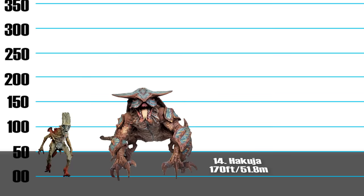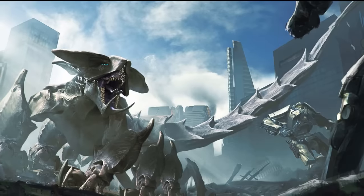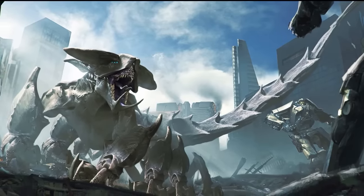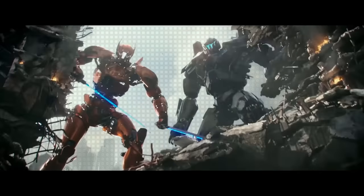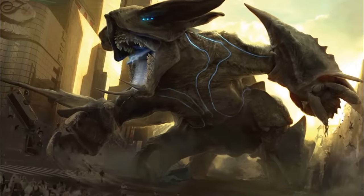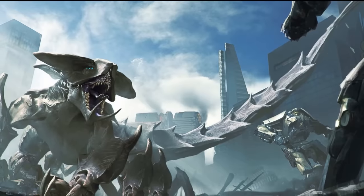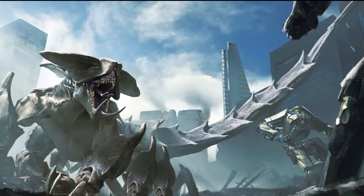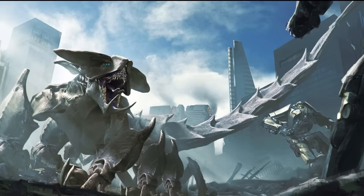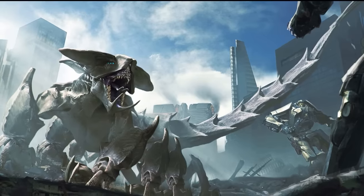Number 14: Hakuja, 170 feet. This kaiju is covered in crustacean-like armor with a body style similar to that of an alligator. It's also similar to a mole since it's capable of burrowing several feet underground, using its armored head to break through the ground and ambush opponents. Hakuja's muscles are strengthened by its molten blood, and its armor-plated spiked tail can even pierce the armor of a Jaeger. He might be ranked low on this list, but Hakuja is definitely one of the most powerful kaiju in the franchise.